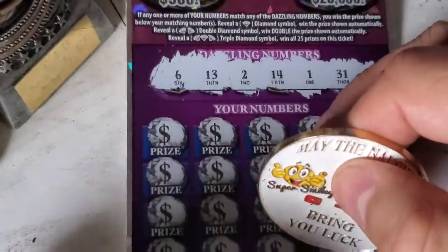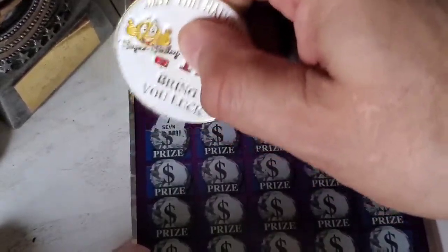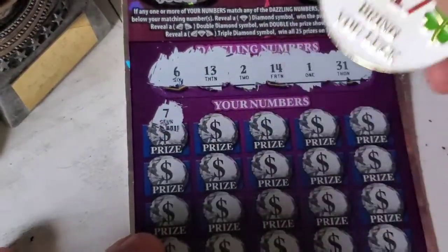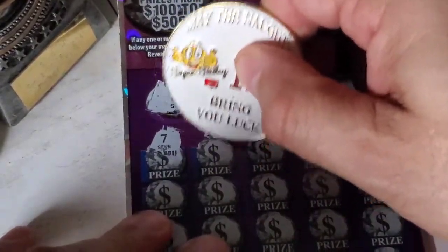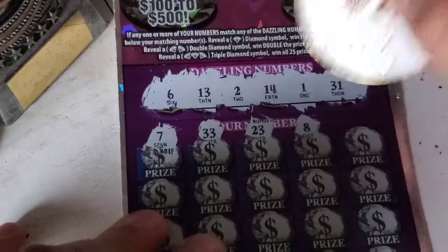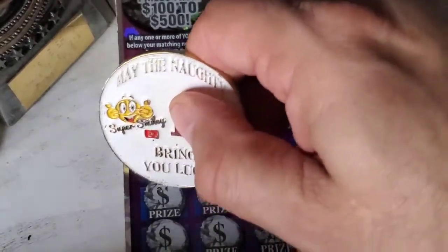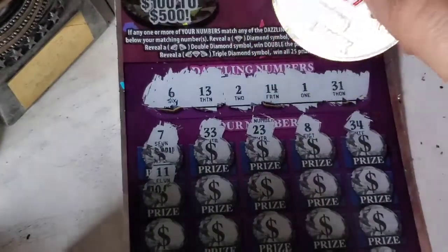Let's see what the first row does for us. We have a 7 — 1 off the 6, and you can tell right there it looks like it would have been a million dollar win, so that's already a huge disappointment. 33, we just have the 31. 23, 8, 34, 11 — nope.